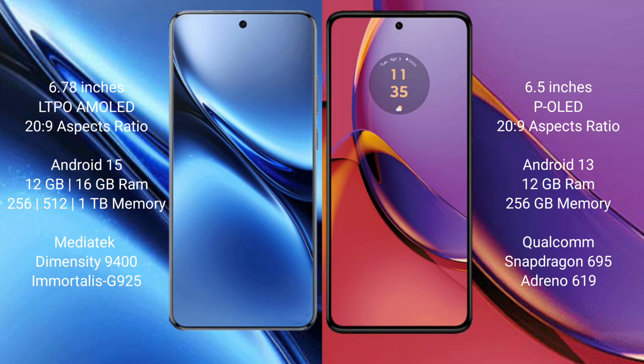Vivo X200 Pro runs on the Android 15 operating system. Motorola Moto G84 runs on the Android 13 operating system.